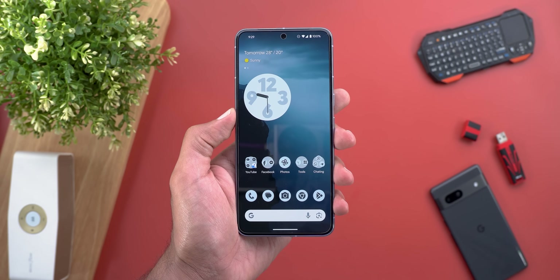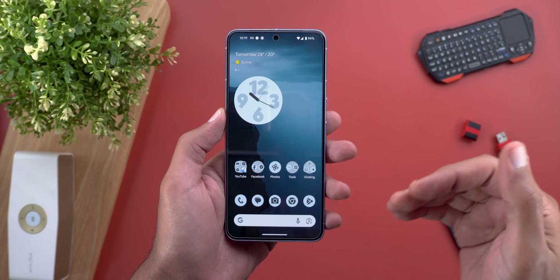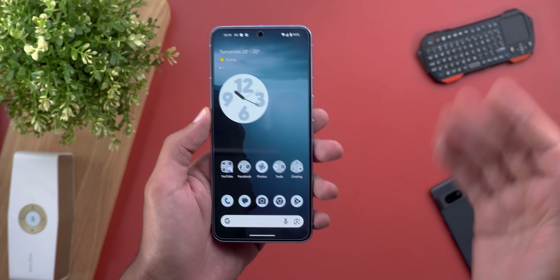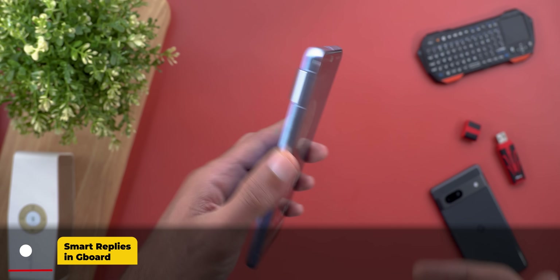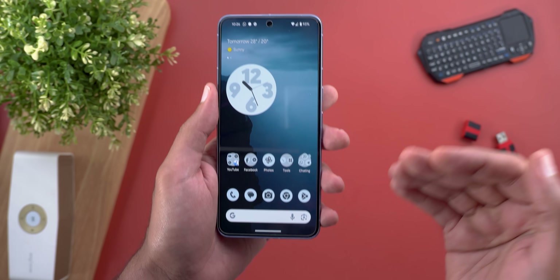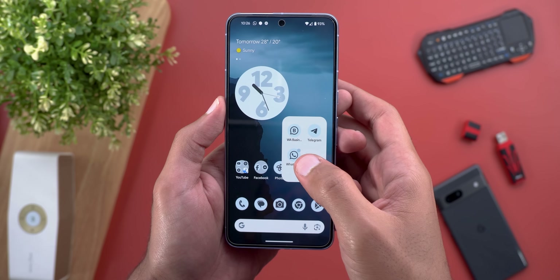Currently most of the features Google announced are not available on any of my phones, but I will start with whatever I have for now, and as I'm filming the video, once I get a new feature I will include it. So let's start with the first one — Google announced a new feature called Smart Replies in Gboard, only available for the Pixel 8 Pro in English US. This feature will simply give you suggested replies based on whatever it says in the conversation.